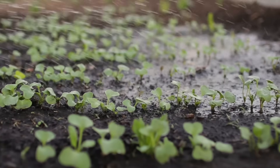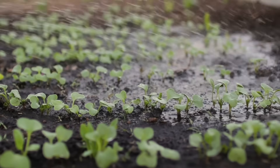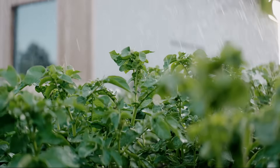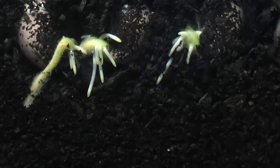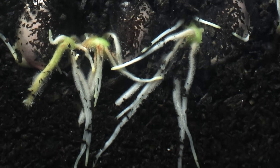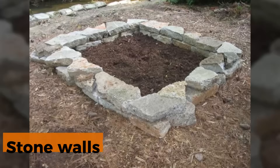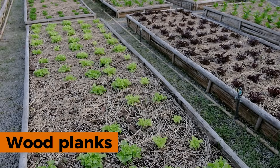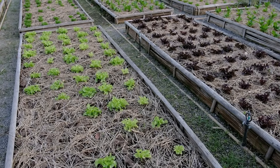Drainage made the difference between thriving plants and dead ones. Raised beds naturally shed excess water that would otherwise drown plant roots. Heavy rains flowed away instead of creating swampy conditions, and root systems stayed healthy because they could breathe properly in well-drained soil. Medieval gardeners built their raised beds using stone walls for thermal mass, wood planks for neat borders, or simply mounded earth.